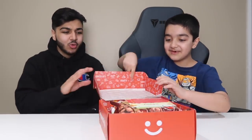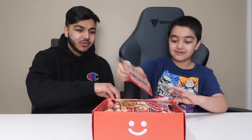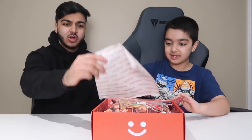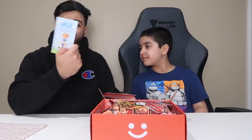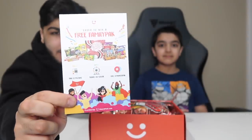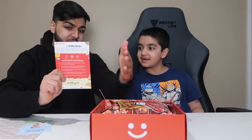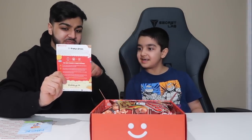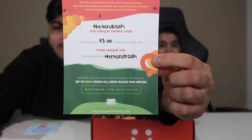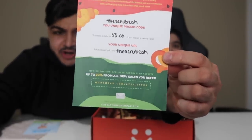Now lift it up. So we've got these papers and stuff — it's like a wrapper. Not bad. So it looks like there's a contest right here: enter to win a free family pack. Check that out. And there it is — this is the promo code. That's your discount code to share with the Scrubs. The code is 'The Scrubs.' Make sure you use the code — you can save $3 off on your next MunchPak order.